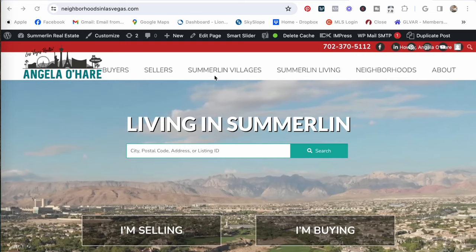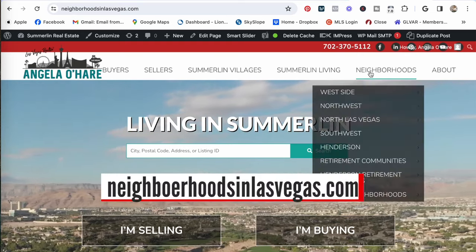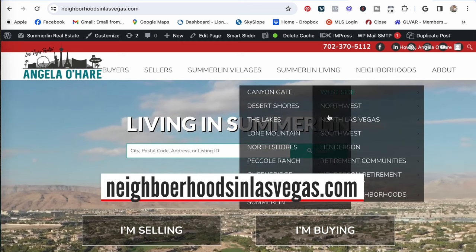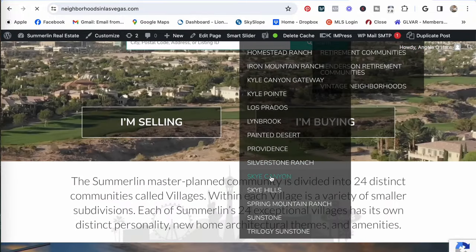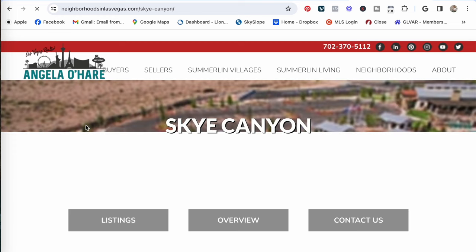Sky Canyon HOA is around $84 a month, which is pretty reasonable. However, if you live in a gated part of Sky Canyon, you will be paying an additional fee. I've done videos on most of these neighborhoods, so if you want to learn more specifics, you can go to my website at neighborhoodsinlasvegas.com or search Sky Canyon on my YouTube channel. There are a lot of different master plan communities throughout Las Vegas, but not the sheer size of the ones we're going over — hence the reason why they're the 10 best neighborhoods.